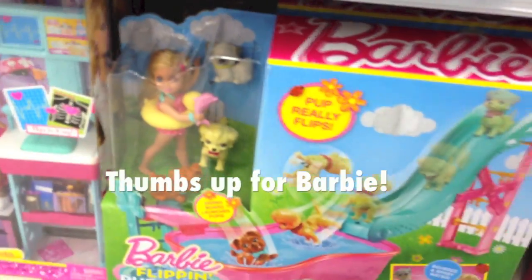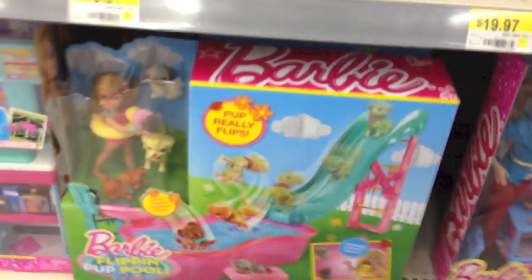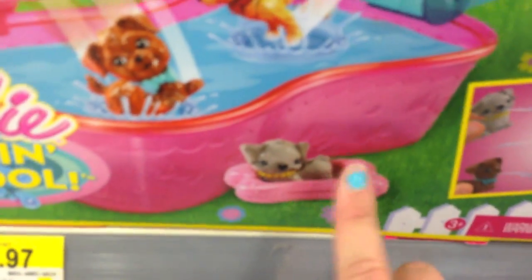I don't know if this is new, but how cute is this little Barbie flipping pool with all these puppies and they can go down the side and flip. Oh my gosh, it's so cute. Maddie would love this. She's a little too young for Barbie stuff, but that is so cute. Looks like a penny - looks a little like a pug. So cute. They're still adorable. Oh my goodness, I love that.